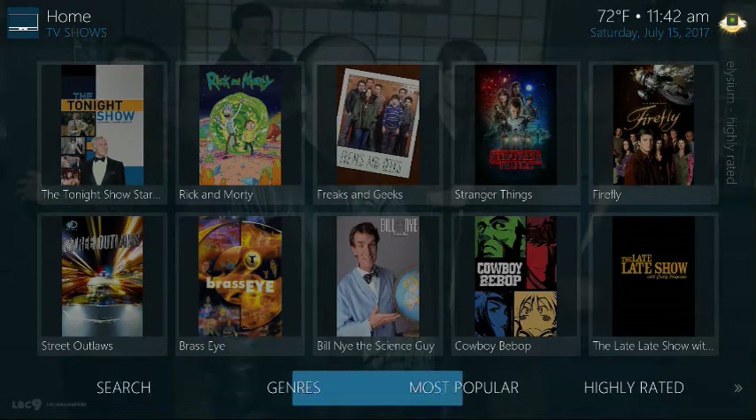TV shows — same thing. You're dealing with the shortcuts at the bottom, search and such, and the most popular add-ons up here.